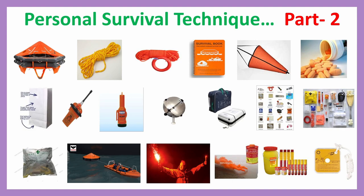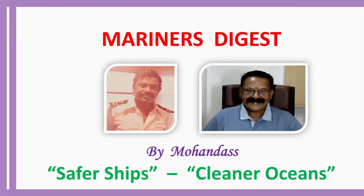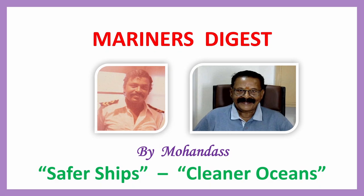Personal Survival Technique, Part 2. Mariner's Digest. Safer Ships, Cleaner Oceans. Hi Mariners, this is Mohan Das, a marine faculty, from Mariner's Digest YouTube. I am going to play the slides for Personal Survival Technique, Part 2.